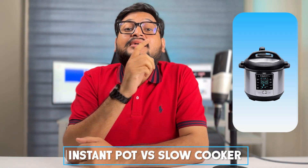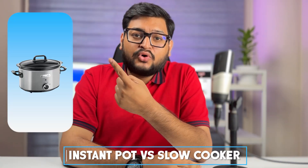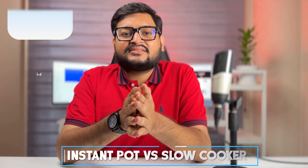Welcome back to our kitchen showdown where we pit two culinary powerhouses against each other: the instant pot and the slow cooker. These kitchen gadgets have revolutionized the way we cook, making meal preparation easier and more convenient than ever before.